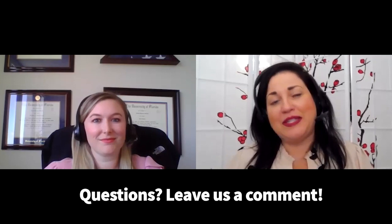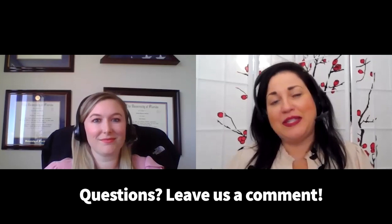Welcome back to Hill and Ponton's VA Disability Blog. I'm Natalia Joffrey, the company COO. And I'm attorney Allison Reddick. Allison and I are going to be talking about GERD today and how it relates to VA benefits. So Allison, can you let everyone know what GERD, G-E-R-D, stands for?